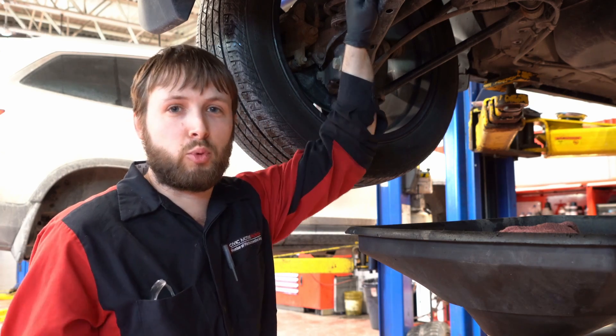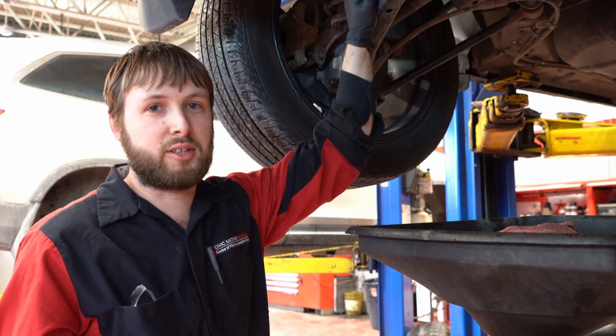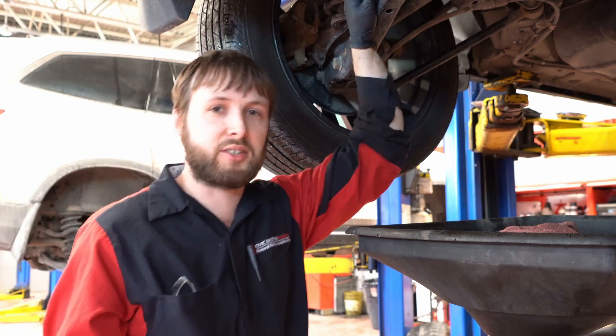Hi, I'm Francesco Gampa. I work at Civic Motors Honda. I just wanted to let you know about basic maintenance for your rear differential.